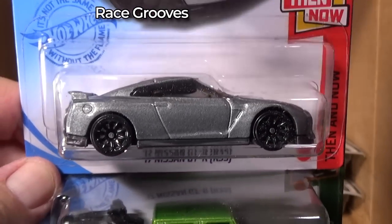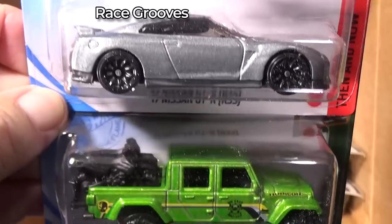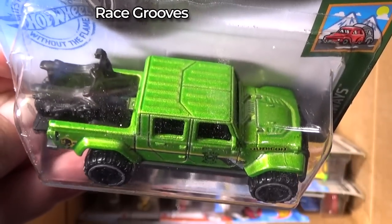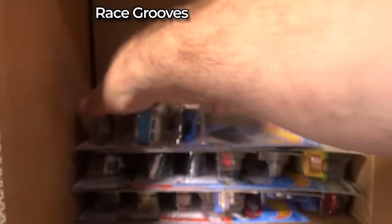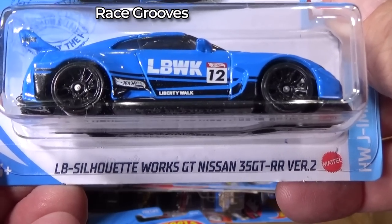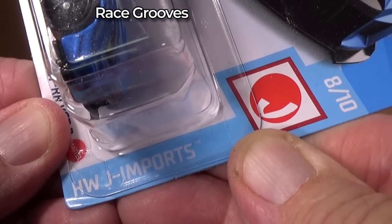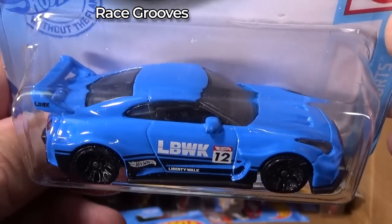Here you have the 17 Nissan GT-R — we just had that, I think. But just in case, we'll go through slow. 20 Jeep Gladiator with the motorcycles in the back. Here's a new model — LB Silhouette Works GT Nissan 35 GT-RR Version 2, Mattel HWJ Imports. New model, first appearance in this case.